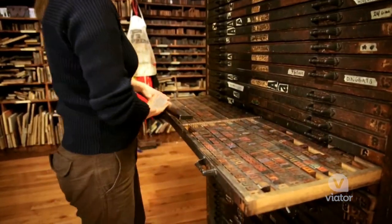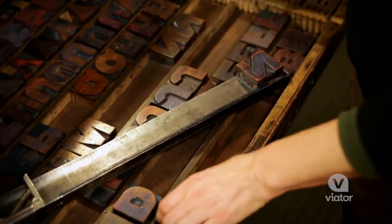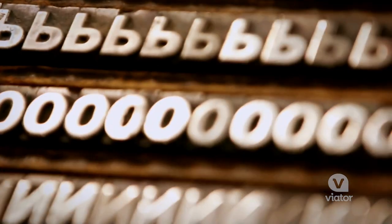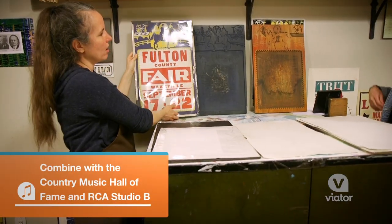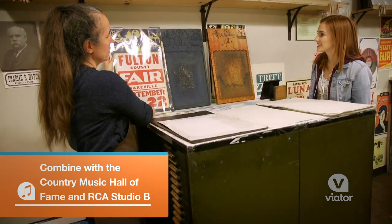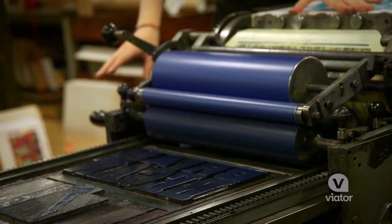Much of the type that they use and the fonts — those are all original from when they opened. They didn't just create posters for artists, but also circuses, minstrel shows, the Grand Ole Opry, and so many others.